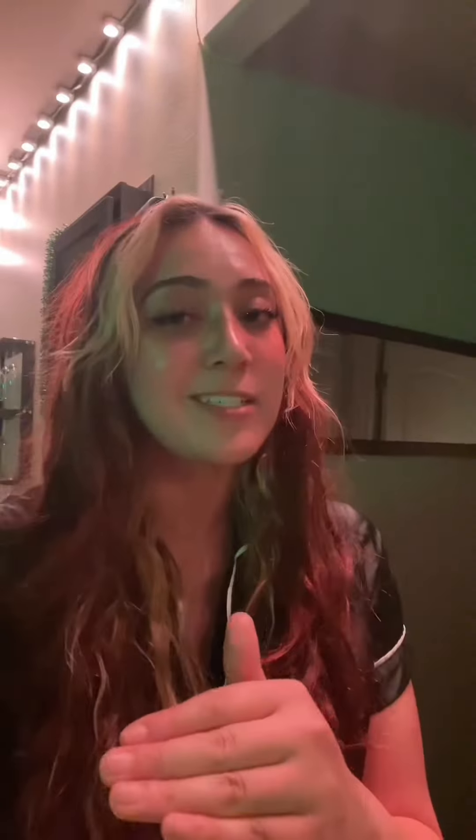Almost every single light in my apartment is a Govee light, so I can change the colors or set automations from my phone. It's basically like Philips Hue but a lot cheaper. I highly recommend it as a starter kit.